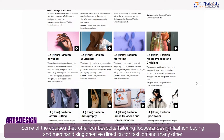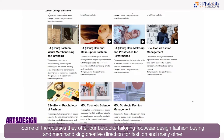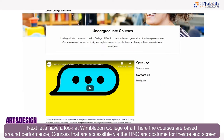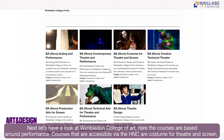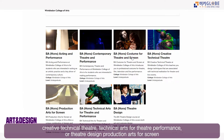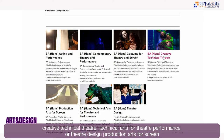London College of Fashion offers courses including bespoke tailoring, footwear design, costume, creative direction for fashion, fashion contours, hair and makeup for fashion, and pattern cutting. Wimbledon College of Art is mainly based around performance and theatre. Accessible courses via HNC include costume for theatre and screen, and production for the screen.